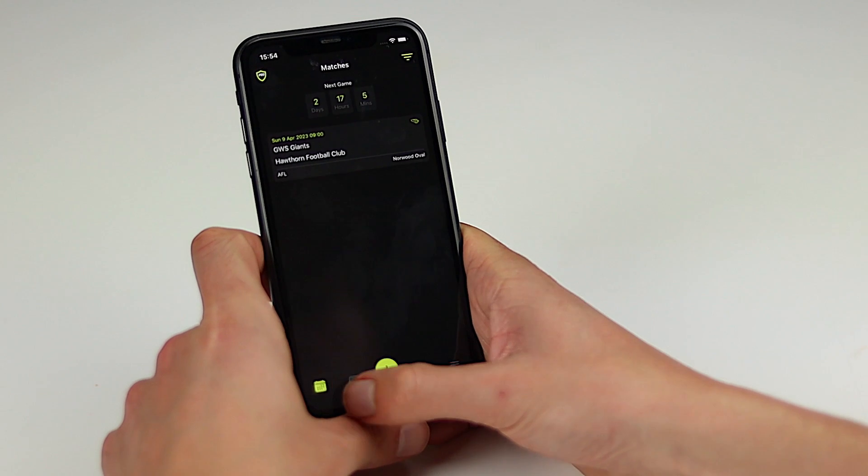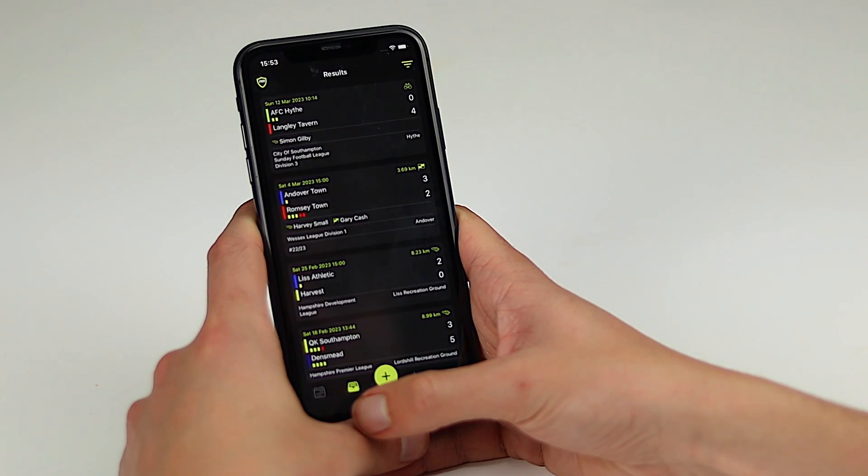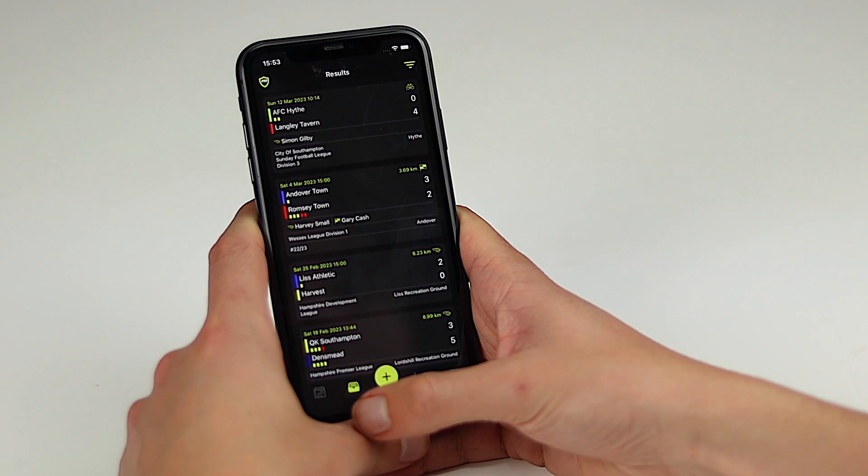The majority of the changes we've made are to the user interface. Some of these changes include an improved navigation, allowing you to quickly access the features you love. We've made significant improvements to the results view, where you'll now be able to see cards given to each team, your role and the distance covered.